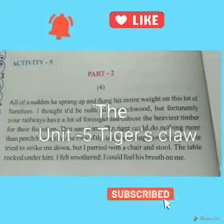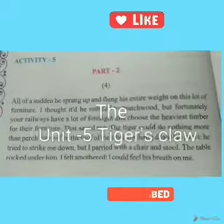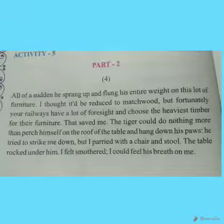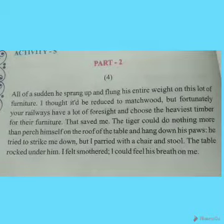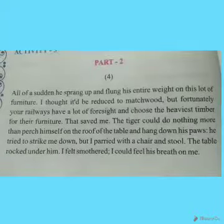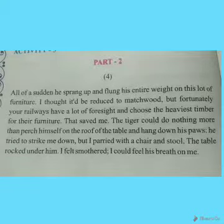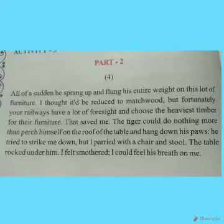This is Part 2 of Unit 5, Tiger's Claw. The narrator is telling us about an incident where he is standing in front of the tiger. All of a sudden the tiger sprang up and flung his entire weight onto the furniture behind which the narrator was hiding. The furniture is a table and chair.